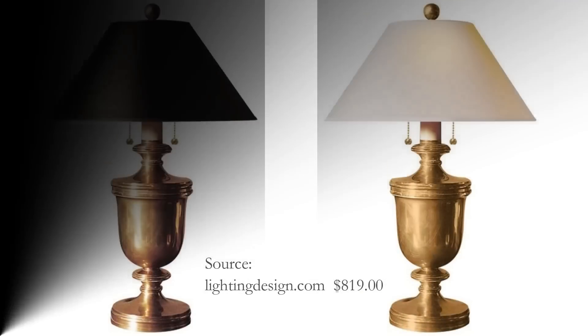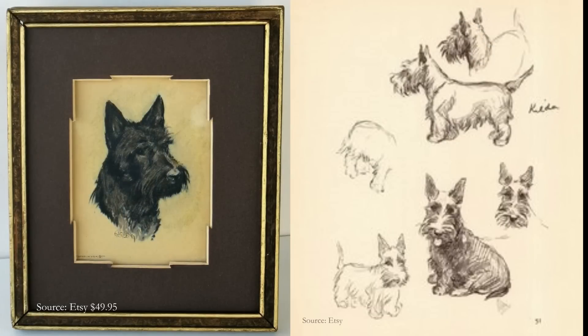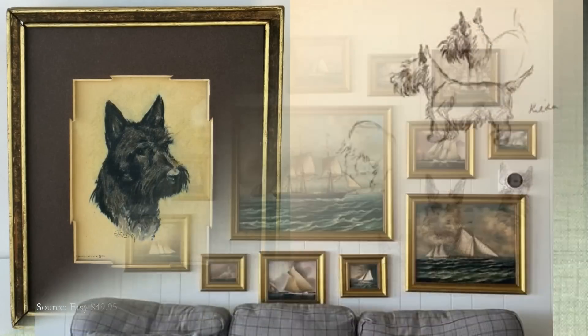Stick around to the end of our visit and I will share with you the beautiful antiques that I have found along the way. I rarely shop with a list, but I keep my inspiration pictures in mind. These lamps, but not this price. I've been admiring these Scotty Dog sketches on Etsy, but again, I don't want to pay $50 plus shipping.